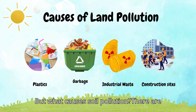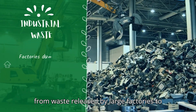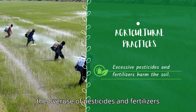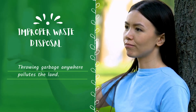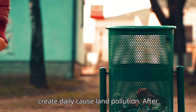But what causes soil pollution? There are many sources — from waste released by large factories, to the overuse of pesticides and fertilizers in farming, and even the trash we throw away at home or school. Yes, even the garbage we create daily causes land pollution.